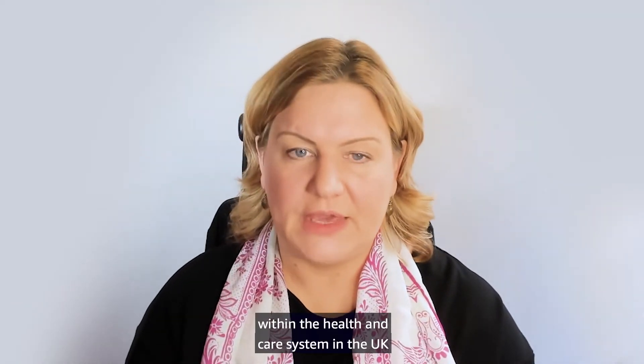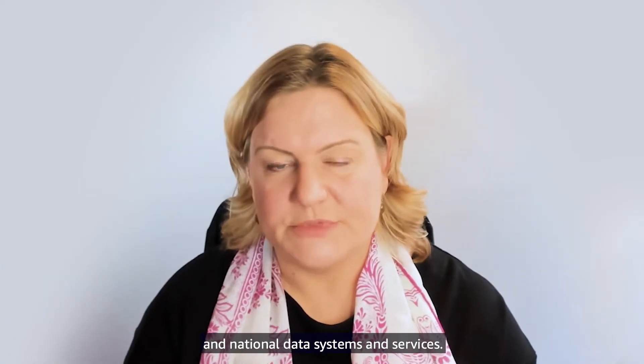NHS Digital is the national organisation within the health and care system in the UK that is responsible for the design, build and operation of national digital products and national data systems and services.